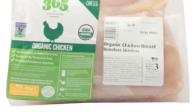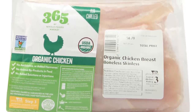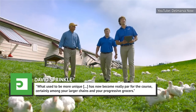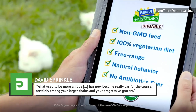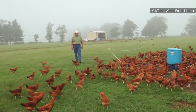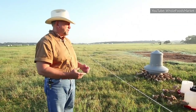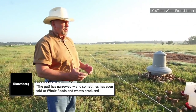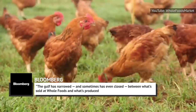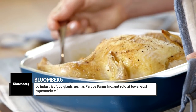Bloomberg found that many of Whole Foods' 365 brand chickens were raised by Purdue farmers and processed in the same facility used by the poultry giant. Researcher David Sprinkle at Packaged Facts said, 'What used to be more unique has now become really par for the course, certainly among your larger chains and your progressive grocers.' Whole Foods and stores like it have essentially raised the standards for everyone with stringent meat standards, calling for cage and hormone-free regulations. Bloomberg reports the gulf has narrowed, and sometimes has even closed, between what's sold at Whole Foods and what's produced by industrial food giants such as Purdue Farms, Inc., and sold at lower-cost supermarkets.